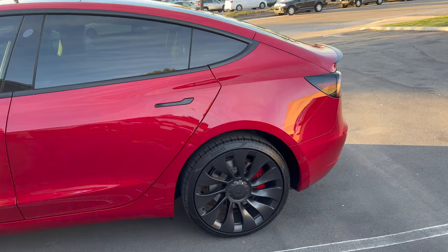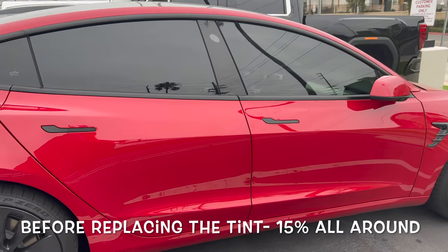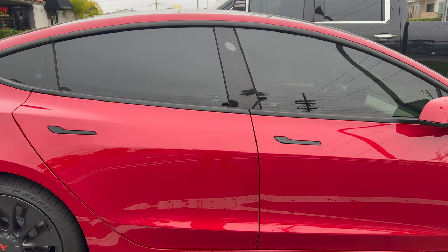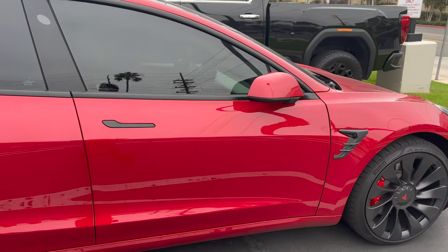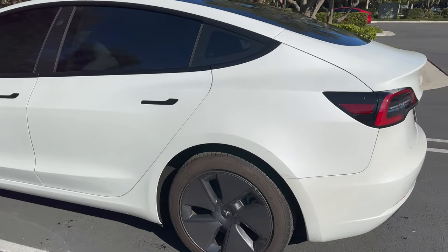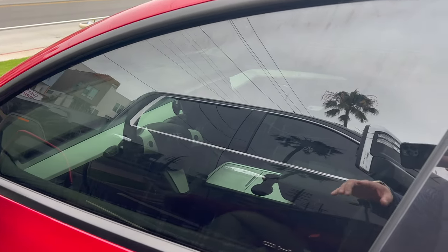They really messed up my car windows — my windows were actually damaged — and I didn't even notice it until months later. I was upset not only about the damaged windows but also because 15% was just way too light for me. I decided I wanted to go ahead and retint my whole car. My girlfriend has a white Model 3, and her car is tinted 10% all around, including the sunroof and the back windshield.